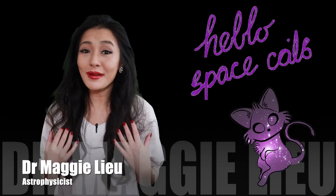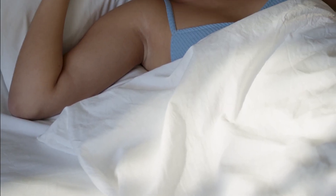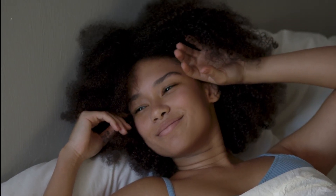Hello Space Cats! I'm Dr Maggie Lu and welcome back to my channel. Have you ever woken up in bed and somehow found that you've moved so much that you no longer know which way is up? How do you think that astronauts aboard the ISS feel? In this week's video I'm going to be talking about which way is up, so let's start.